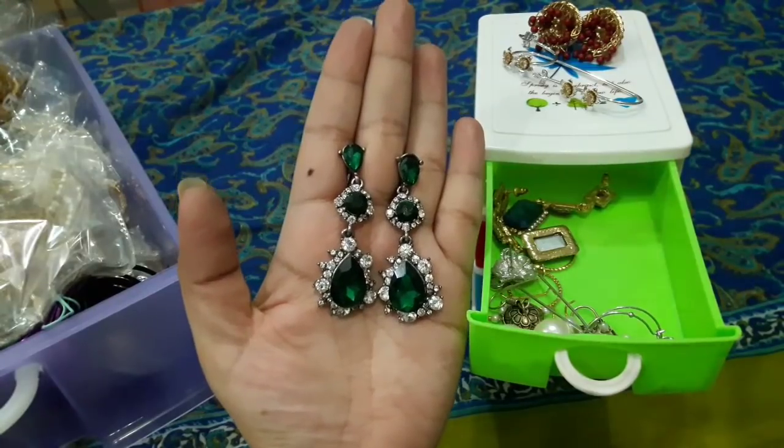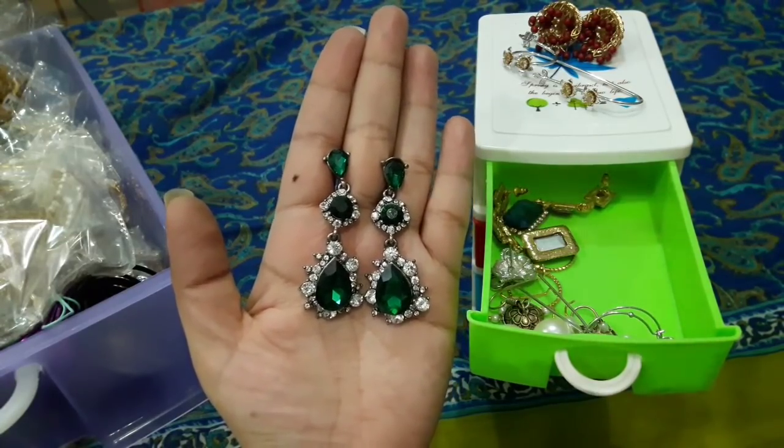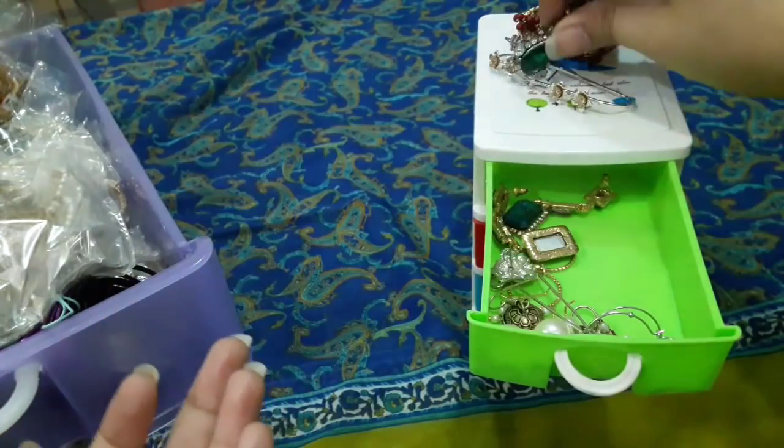Next are silver and gold earrings, silver and green earrings. This is from Forever 21.